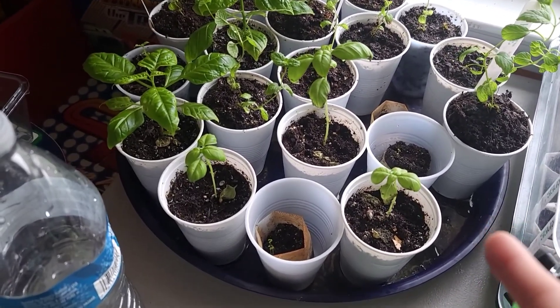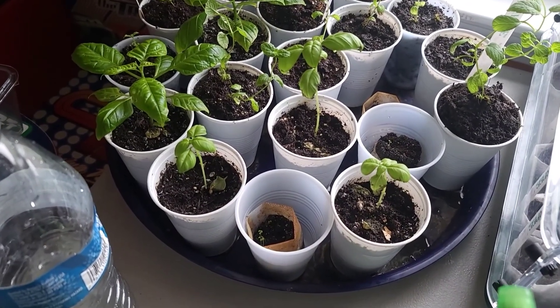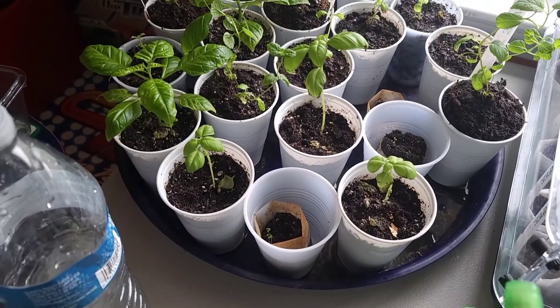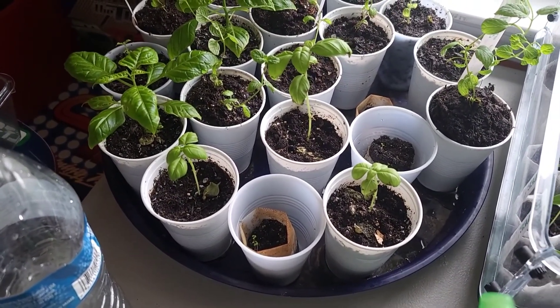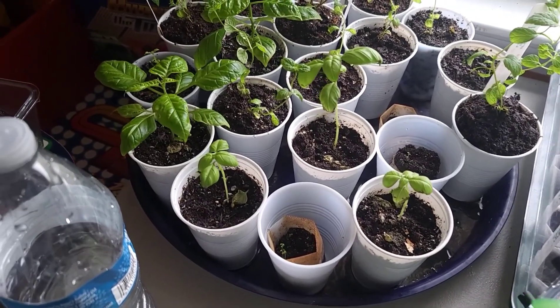My three basil plants in here are doing okay, but I think I need to transplant them into their permanent home and move them outside so they can grow a little bit healthier.